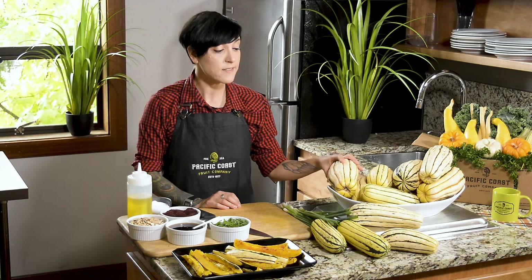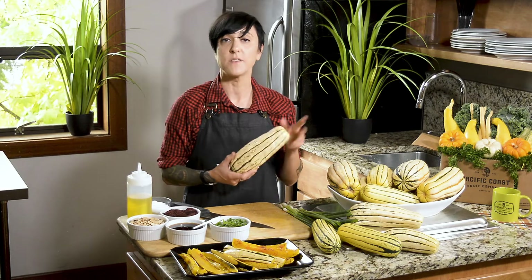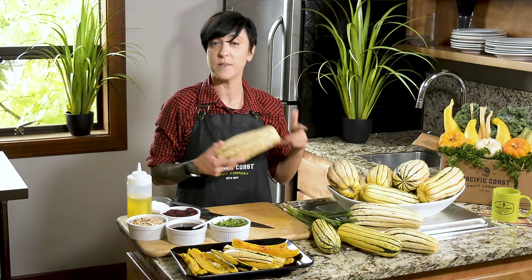You can actually eat the skin, so very little waste. And delicata squash is super easy to work with because you don't actually have to peel it — all you have to do is cut it and seed it.